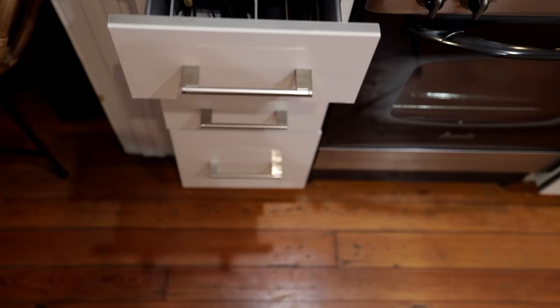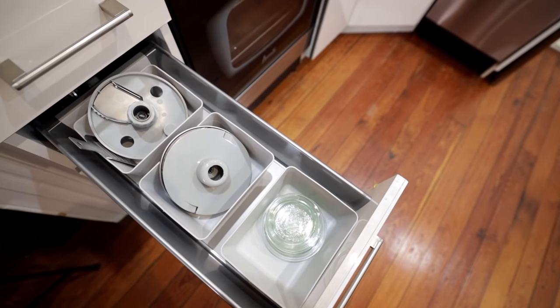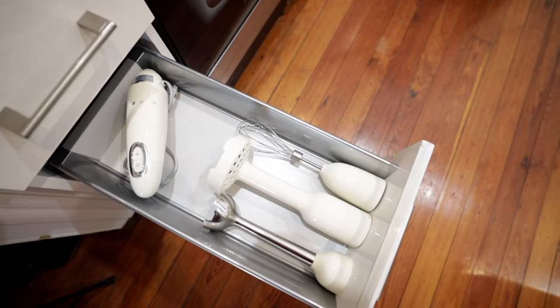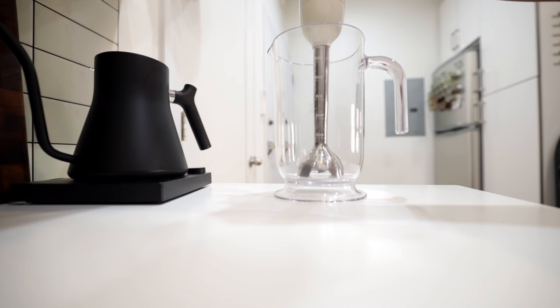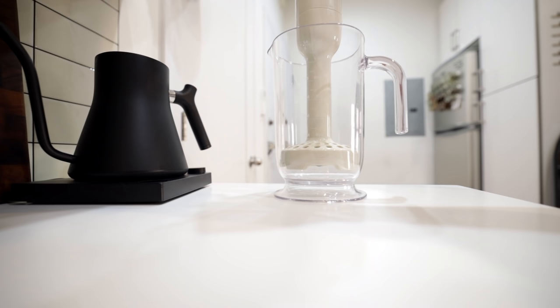The next drawer below, again with IKEA inserts, is where I keep lids to my drawers not currently in use or extras, as well as accessories for my food processor. The last drawer contains my hand blender and its accessories. I chose this one specifically because with so many different attachments it saves space — you can use the standard hand blender, the whisk, or the potato masher, which you wouldn't think is necessary but actually works amazingly.